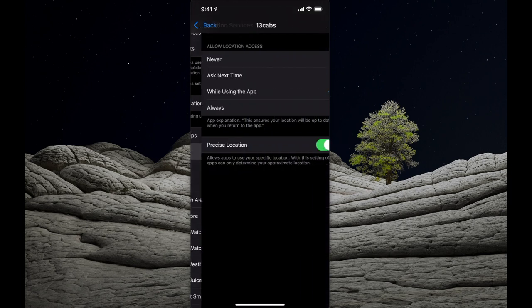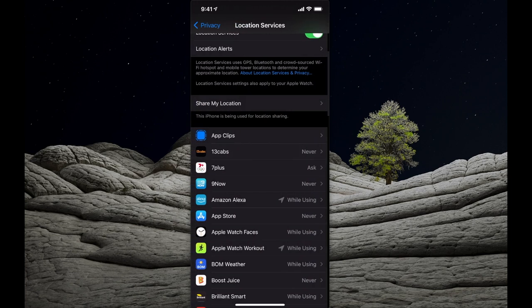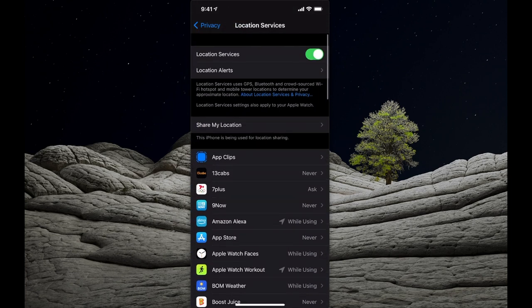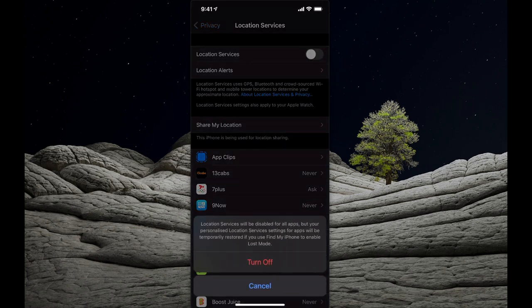For example, a cabs app — I can select the location to be 'never', 'ask next time', 'while using the app', or 'always'. If you do not want that app to know where you are, set that to 'never'. If you want to turn it all off, at the top right you have Location Services and you can turn that off altogether, disabling location services across all applications. Just be aware that GPS coordinates and similar features will not work.